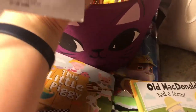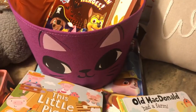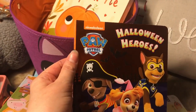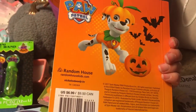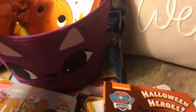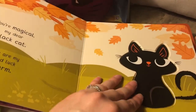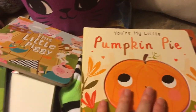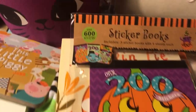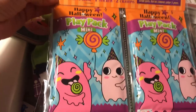Also from the dollar spot — a dollar each — these little mini bubble sets, because James loves bubbles. And again, more Paw Patrol since he loves it: this 'Halloween Heroes' book wasn't in the dollar spot but he loves books and Paw Patrol so it's perfect. This other book is for Hannah — it's called 'You're My Little Pumpkin Pie,' which I thought was super cute. And I got James over 600 stickers — they're going to be all over the house but it's fun for him.